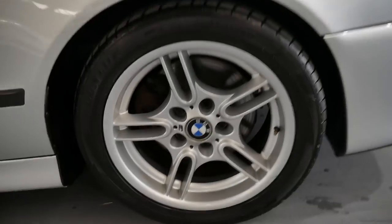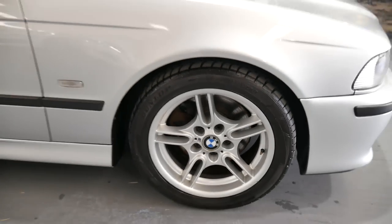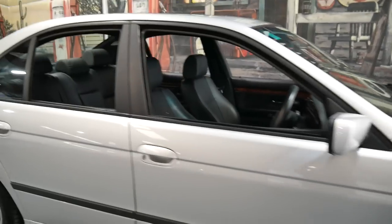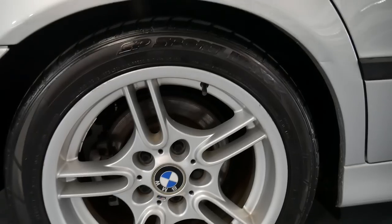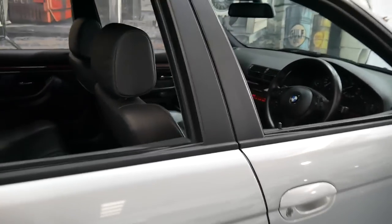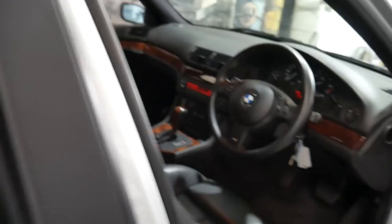I'm just walking around it — you can see the wheels are very good all around. It's got Dunlop tyres, the SP Sport Max, which are expensive — I know that because I've bought some myself. It's got two remote keys and we'll start it up.